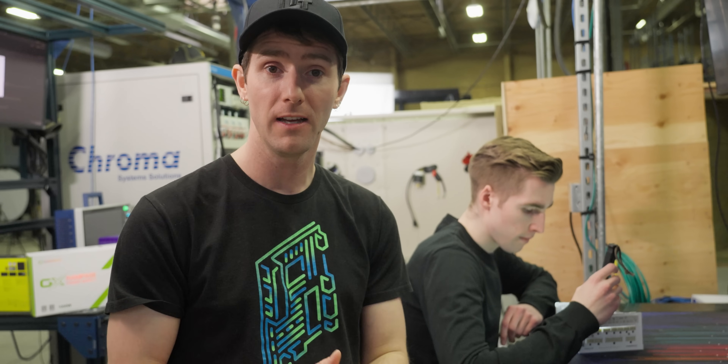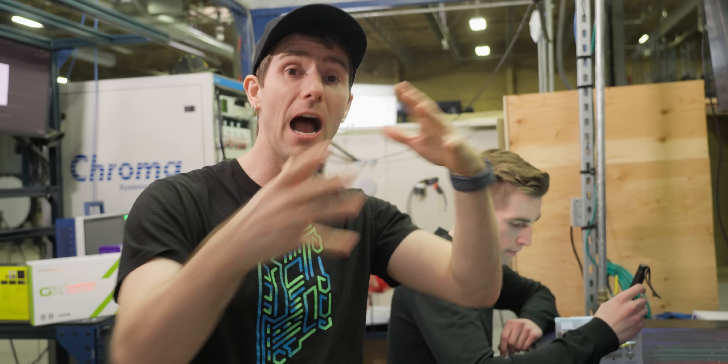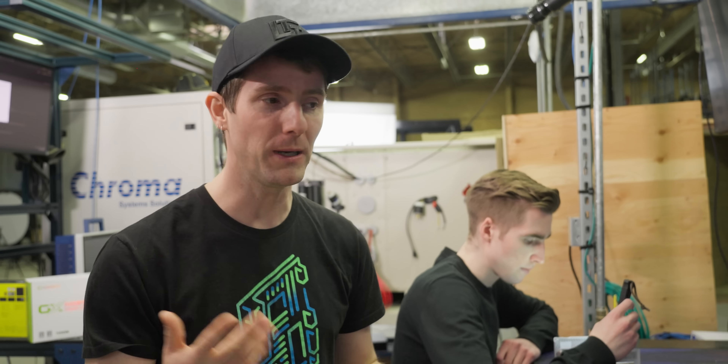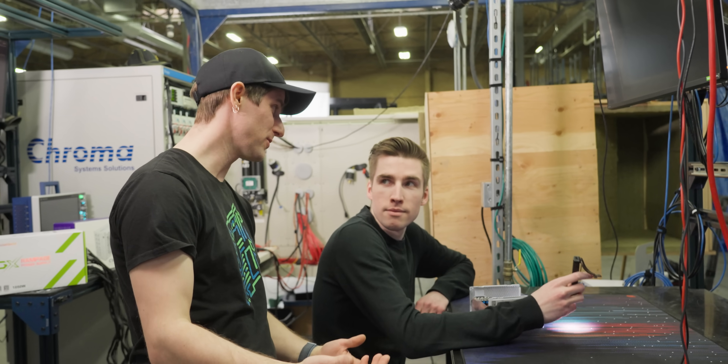The GameMax power supply featured in the thumbnail failed spectacularly during this very test. The AC source on the tester went into protection mode, and when Lucas popped the power supply out of the test chamber he wisely fired up his phone camera, plugged the unit into the wall — and yeah, you don't want that going on inside your PC. Anytime a power supply dies during our testing, we obtain another one, and almost every time the second unit has also died.